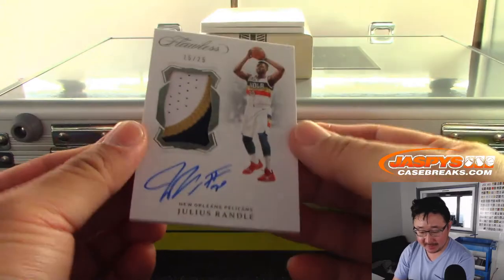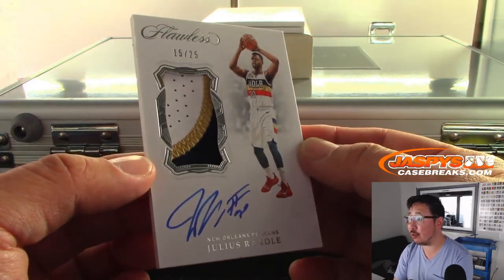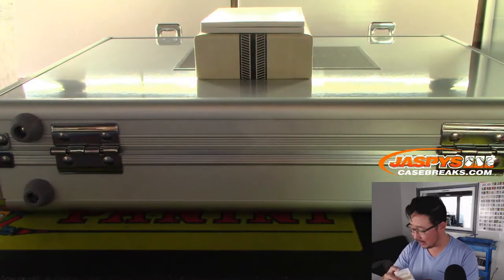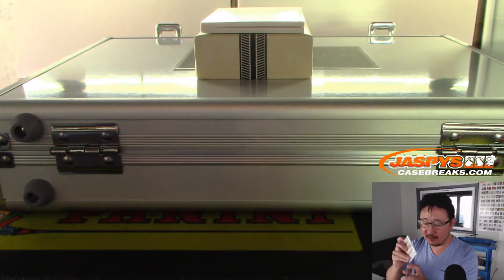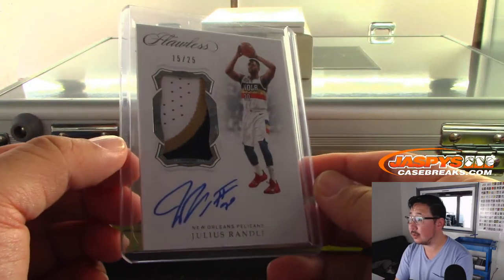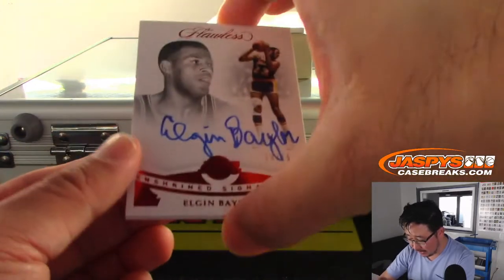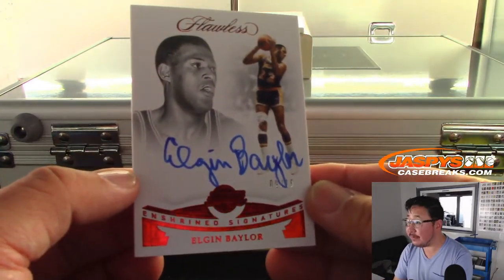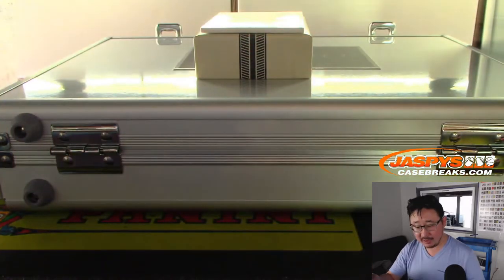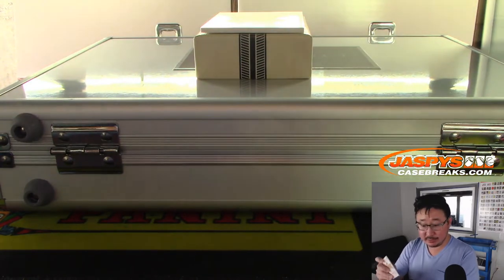15 out of 25 for the Pelicans — that's Julius Randle, still Pelicans edition. Three-color patch and on-card autograph. I like Julius Randle; I wish he would have stayed with the Lakers. That goes to Carlos and the Pelicans. Speaking of my Lakers, there's Elgin Baylor — nine out of 15, Lakers edition. I feel like Elgin Baylor is pretty underrated. Look up his stats, look up his highlights — he's pretty good.